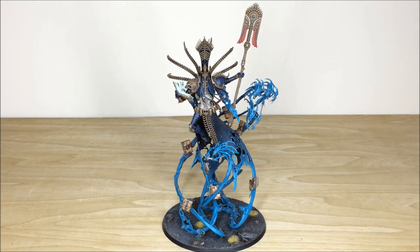Hey guys, hope you're well and welcome to this commission completion video. I do hope you're going to like this one — it's the man, the legend, that is Nagash. Awesome model. We're going to have a look at him in so much more detail very shortly, stick around, we're back in a second.